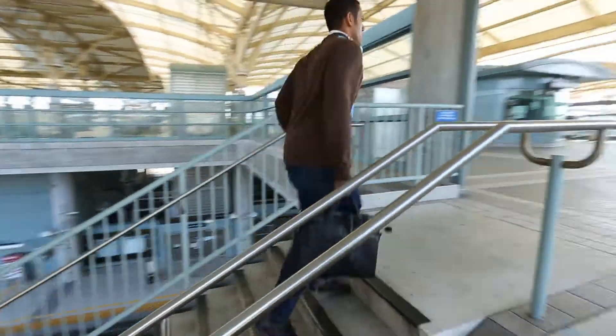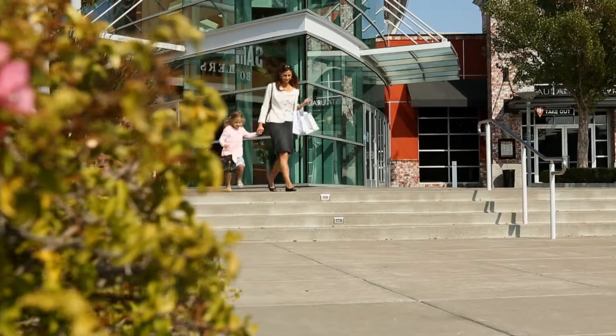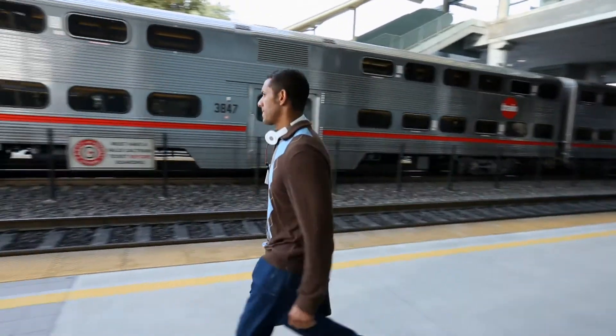With your hectic schedule and frequent outings, it's easy to lose track of your iPhone or other valuables. Client lunches, shopping with kids, the morning commute.